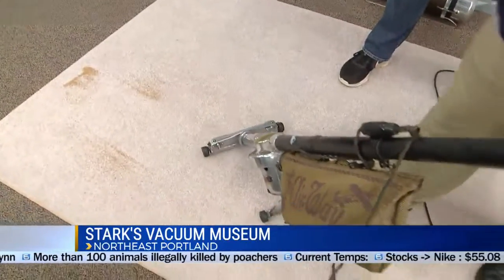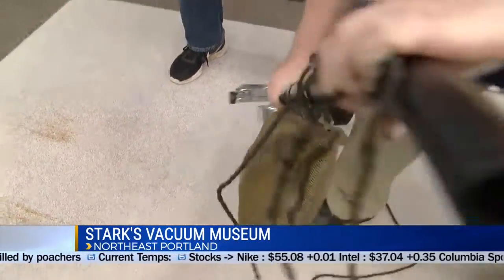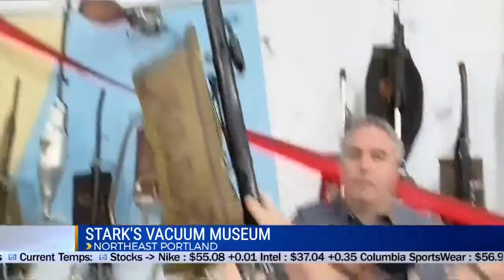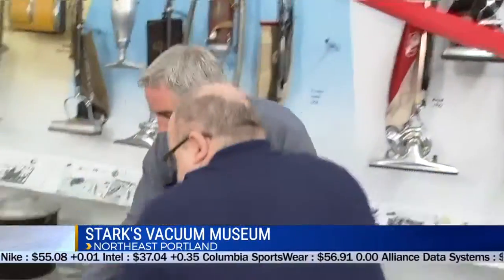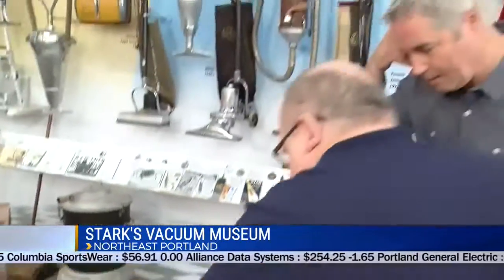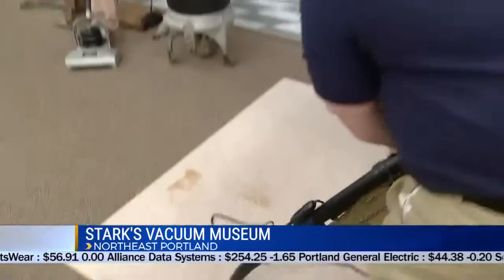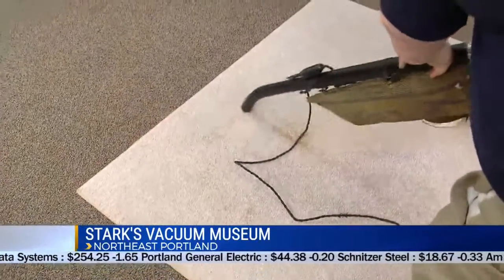And what you could do — this is really unique — is you could turn this, and it became a canister type. You could reach up and get the cobwebs. There's still some pretty good suction out of the handle end of this. And you could vacuum up some of that — look at that, get in the corners. That's pretty cool.